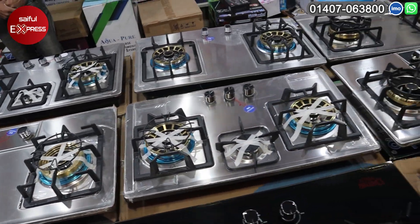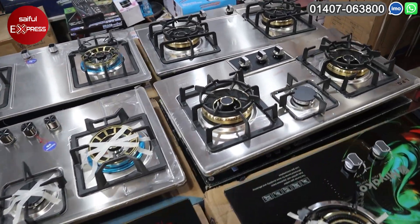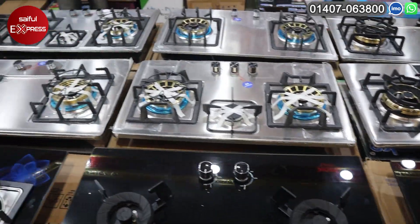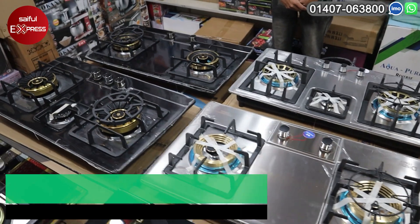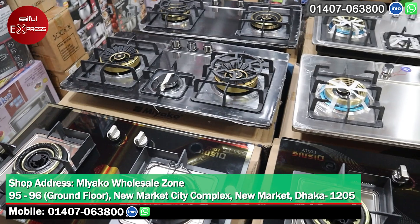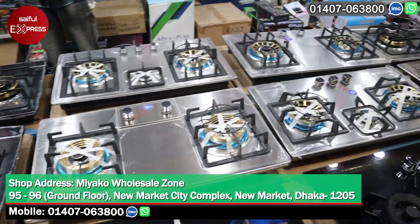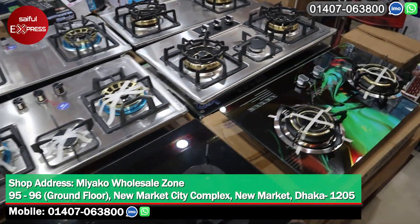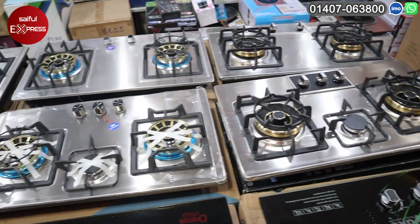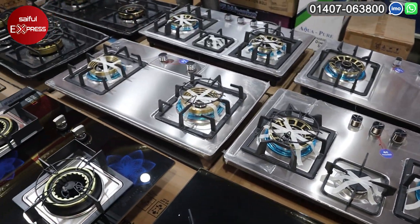Assalamualaikum viewers. You can use it for a month. This is a Disney brand. This is a Hues Collection. You can use it for a month. This is a 20-year-old builder market, a 96-year-old builder market. This is 50,500. This is a Hues Collection. It is waterproof.